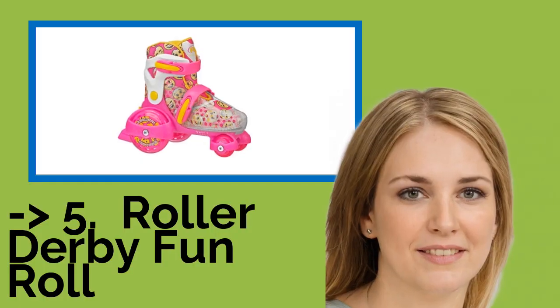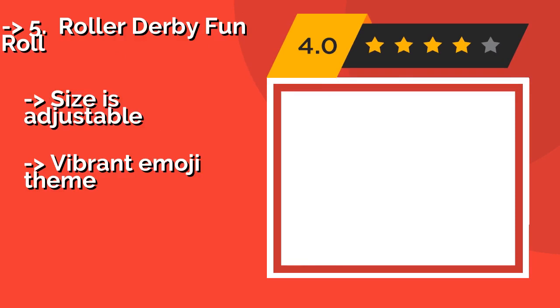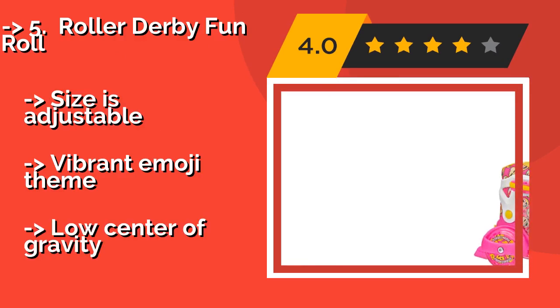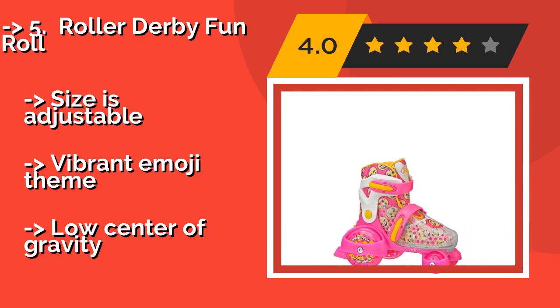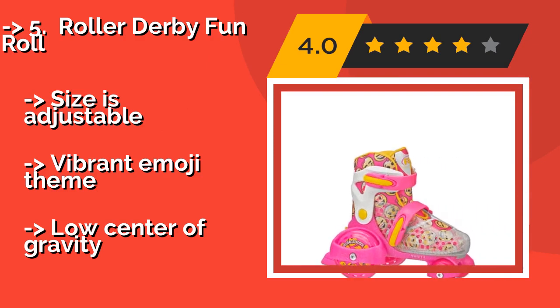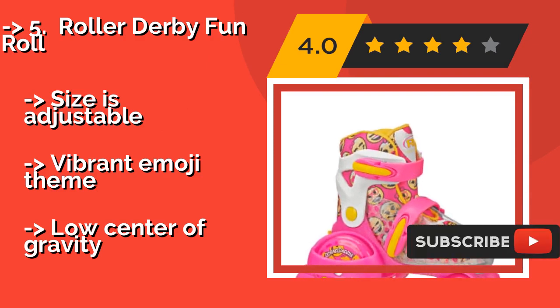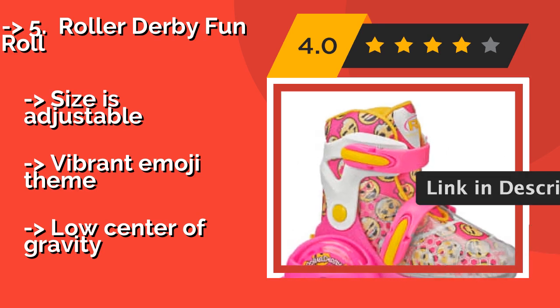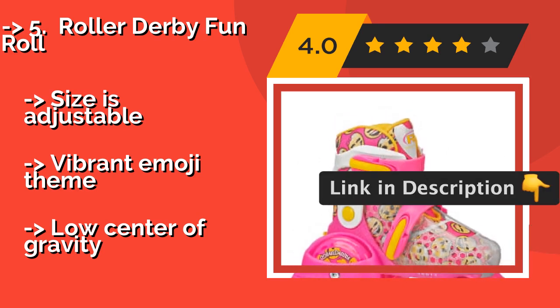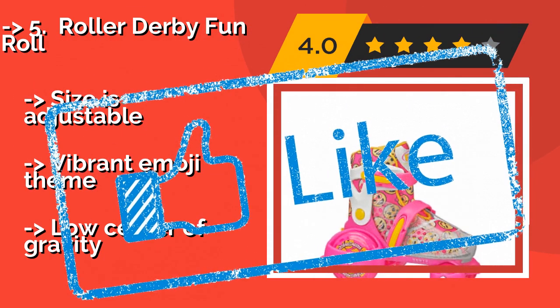The fifth product is the Roller Derby Fun Roll, around $39. It boasts sturdy molded ankle supports and polyurethane cast wheels, with soft padding on the inside to keep your little one's feet comfortable. The locking buckles hold them firmly in place, and the large rear casters provide stability. The size is adjustable with a vibrant emoji theme, but it has a low center of gravity.